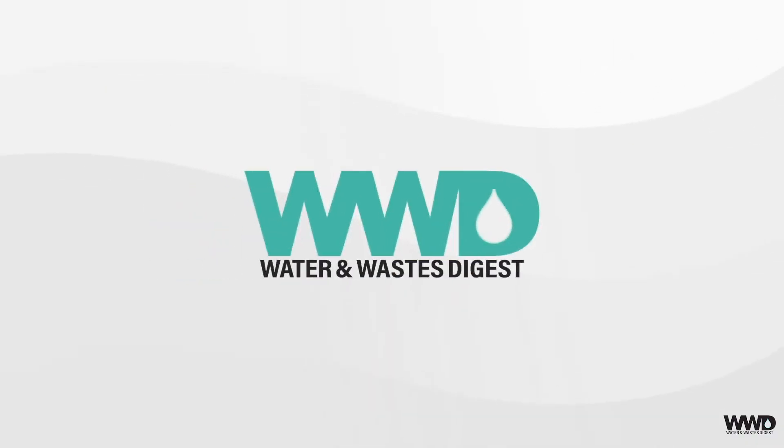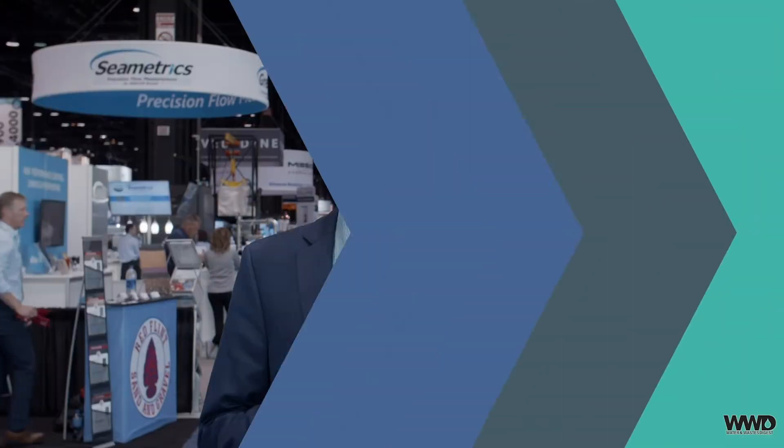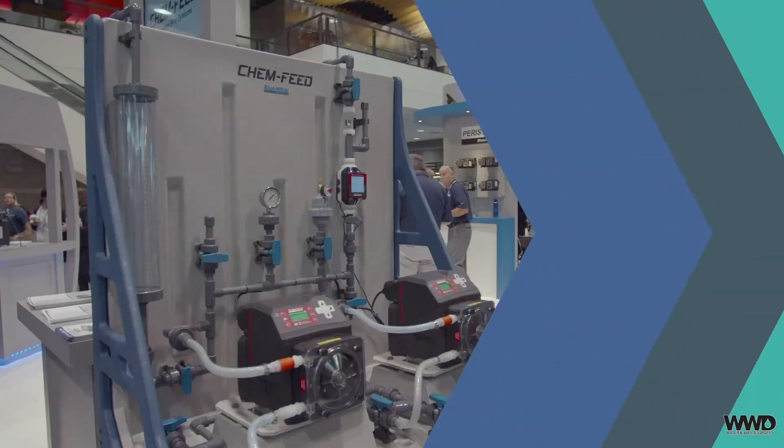It's day two of WEFTEC 2019 here in Chicago and we've got so many more products to show you. Last year I got to check out the manufacturing facility for Blue White Industries in California — they had a really cool facility — and they've got a new product they're showing today, so we're going to check that out right now.